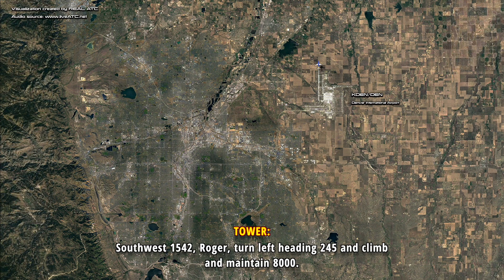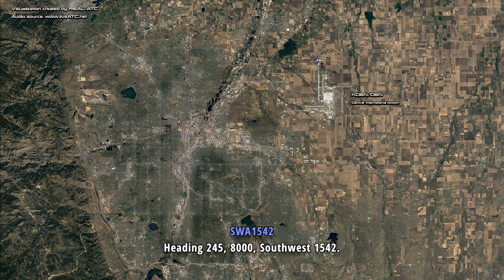Southwest 1542, roger. Turn left heading 245 and climb, maintain 8000. 245, 8000, Southwest 1542.